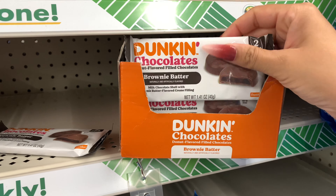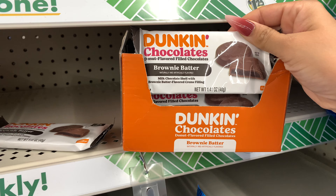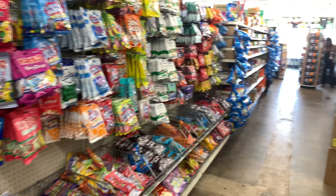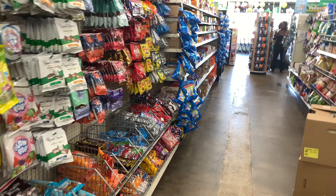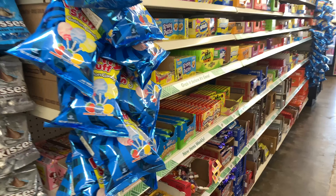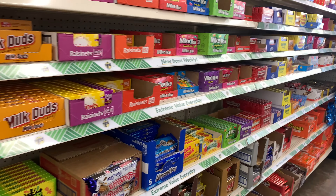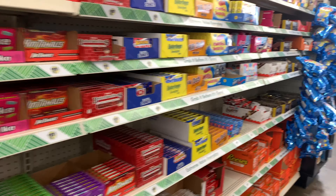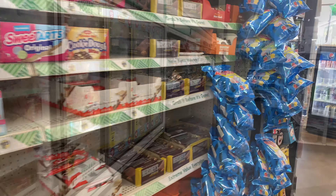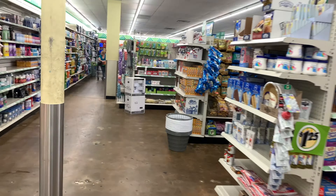I've never seen these before — Dunkin Chocolates Brownie Batter donut-flavored filled chocolate, $1.25. So I guess that's the end of the video — I hope you enjoyed today's haul. We'll be back live next Saturday at 2 p.m., and we have videos uploading every Saturday at 2 p.m. On Sunday we'll have a bath and body video from my new company Kiss by Rose.